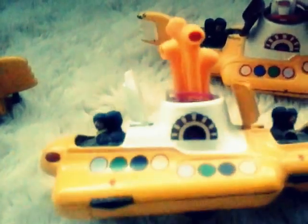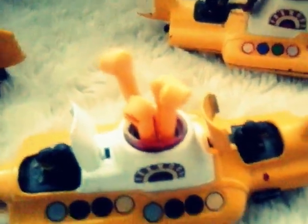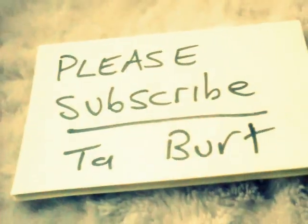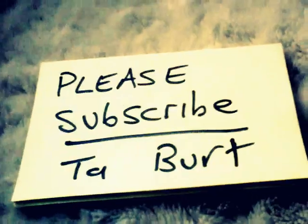We all live in a Yellow Submarine. Magic. Hope you enjoy the video. And as always, please subscribe to my channel. Cheers, bye.